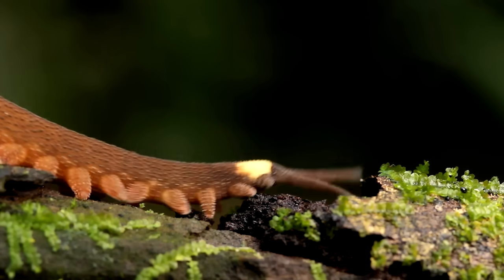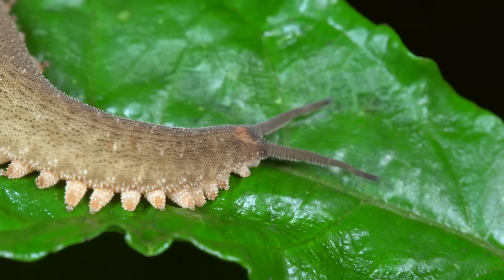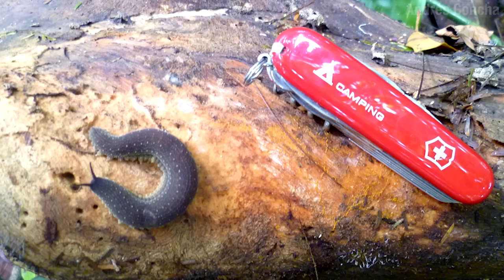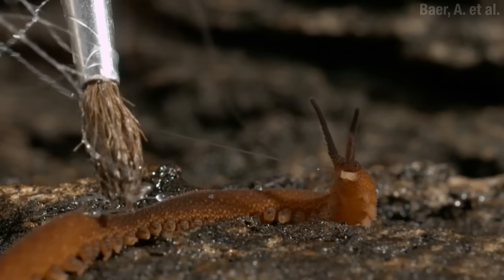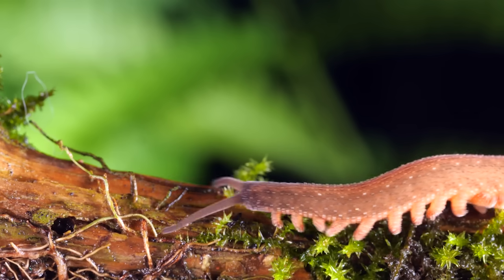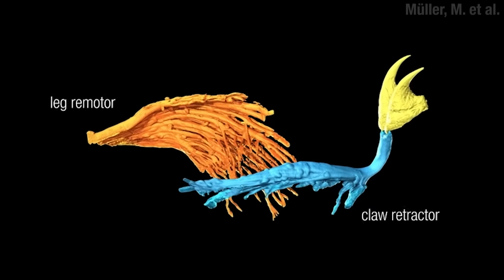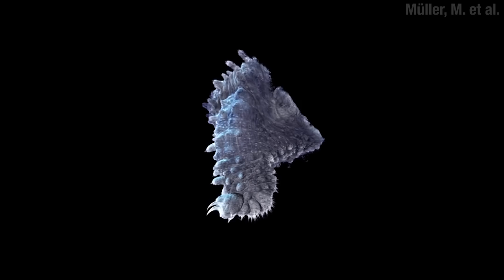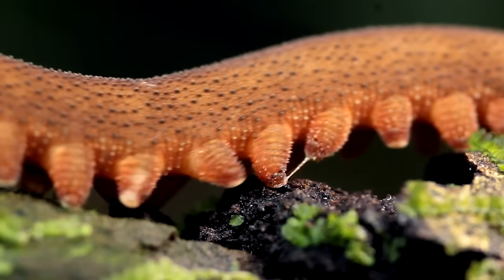The velvet worms split off from the arthropods about 500 million years ago. They've been evolving just as long as the rest of us, but at first glance it might not look like they've been using that time all that effectively. Here's one shown to scale in an unnecessarily threatening way. Velvet worms are basically fluid-filled sacs — no skeleton, no joints, but plenty of muscle. To move a pair of those inflatable legs, it squeezes and elongates a body segment, which lifts the legs and swings them forward. Repeat that in a wave down your body and you're off to the races.